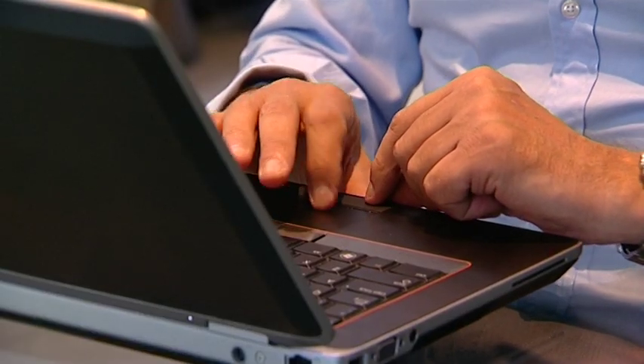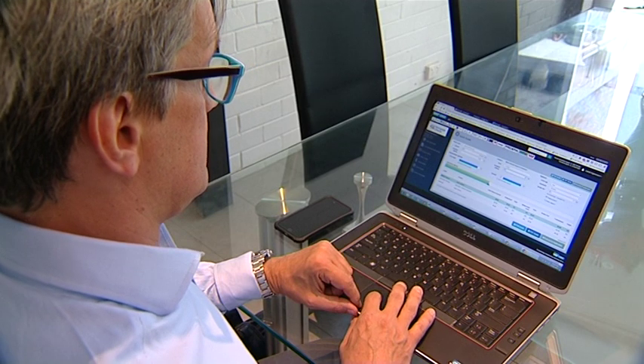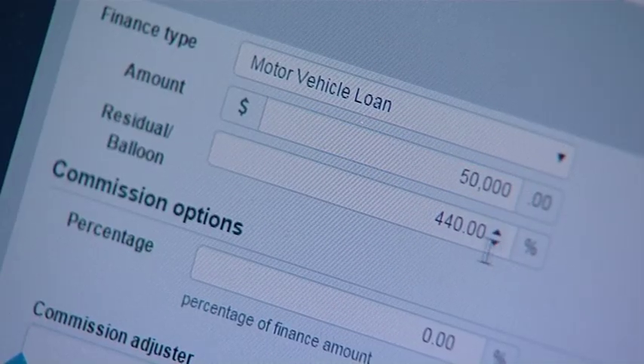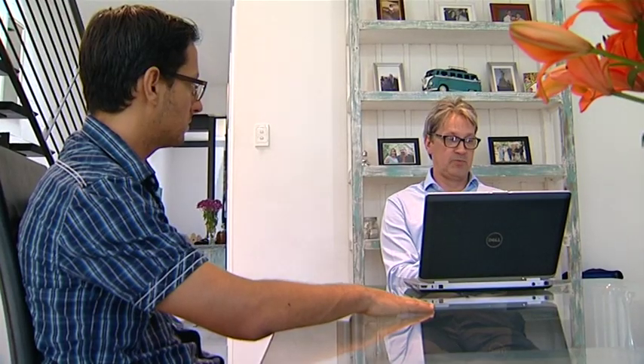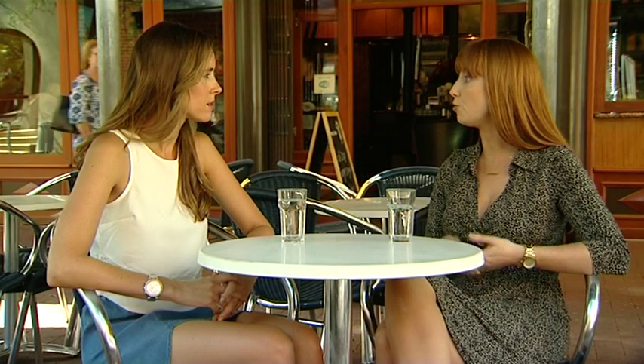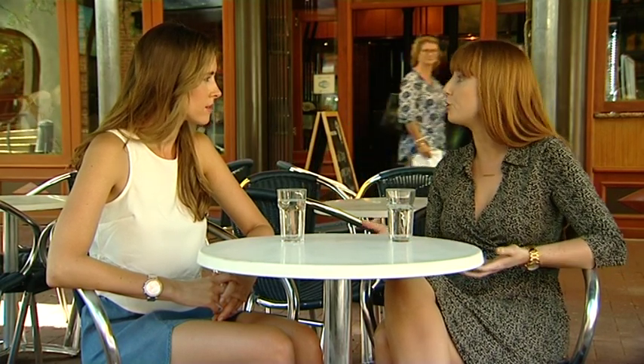From there they'll also organise conditional approval. What happens is the lender you choose then has to organise a valuation. Once the valuation comes back and that's all fine, you'll move to unconditional approval. Unconditional approval really just means you'll get an approval letter and also a contract to review, sign, and return to your lender.